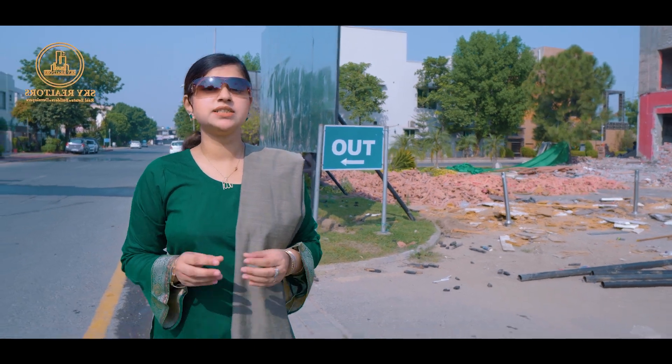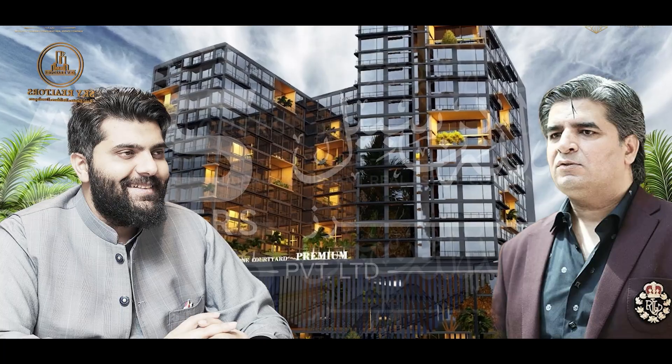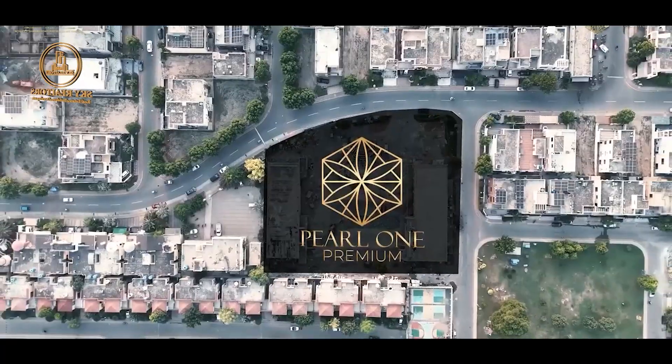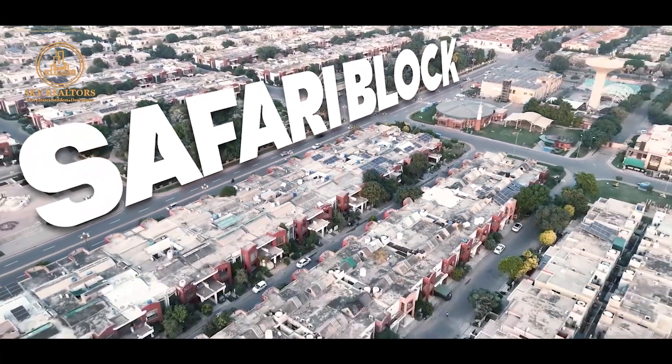Do you also want an investment in which you can gain a good profit within one month? Wellbus has brought you a mega project in which you can book your unit from 15,000 square feet per square foot. The most prime location is located within Bahria Town. Come to know all the details in this video.